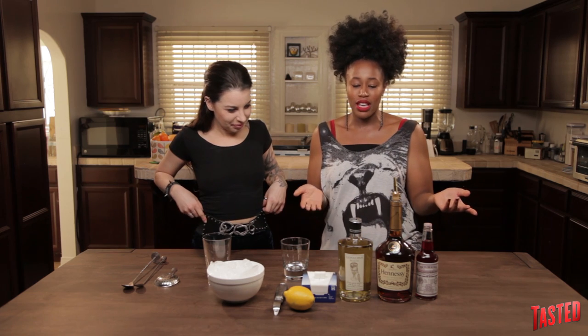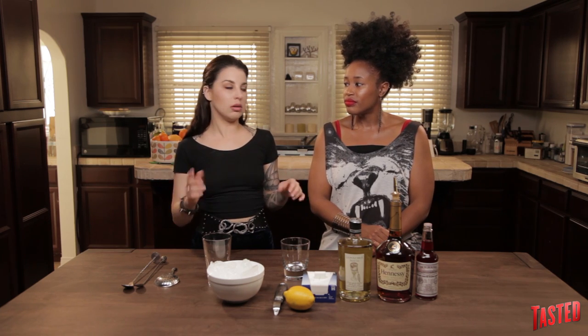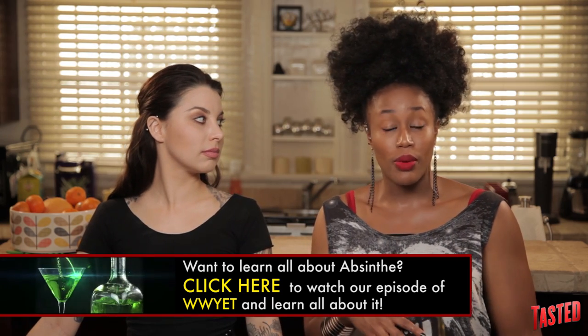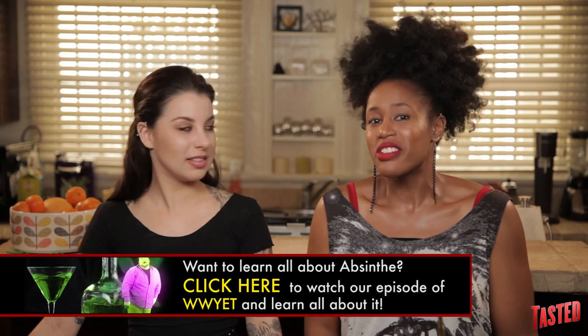Absinthe was illegal for a long time, but now apparently you can get it in pretty packaging. I'm not sure if it's exactly the same stuff that was in it before — I'm guessing not. There are also other products used in Sazerac, like HerbSaint, which is great, or Pernod to coat the glass. We actually have a whole episode on 'Why Would You Eat That' about the history of absinthe if you want to check that out — it's pretty interesting.